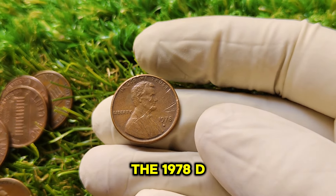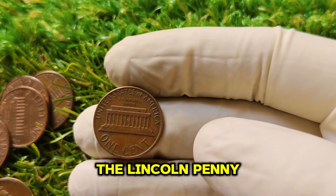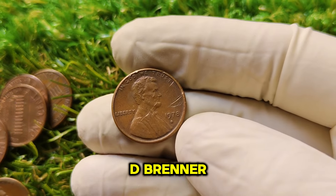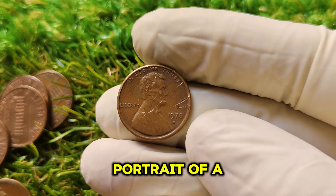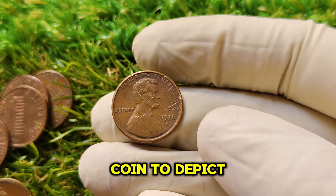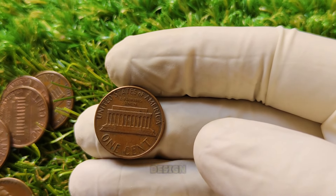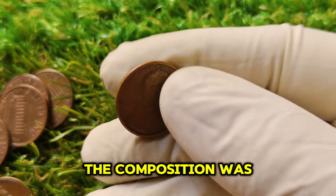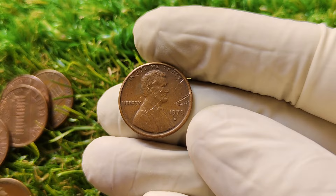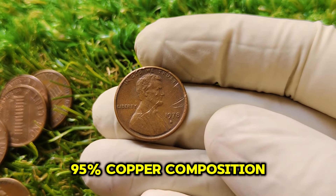To understand why the 1978 D Lincoln penny is worth over a million dollars today, we need to look at the long history of the Lincoln cent. The Lincoln penny first entered circulation in 1909 to celebrate the 100th anniversary of President Abraham Lincoln's birth. Designed by Victor D. Brenner, the coin was revolutionary for featuring the portrait of a historical figure — the first U.S. coin to depict a real person. The composition was initially 95% copper, but by the 1970s, rising copper prices forced the U.S. Mint to rethink how pennies were made. The 1978 penny, including the one we're focusing on today, was still made with that iconic 95% copper composition.